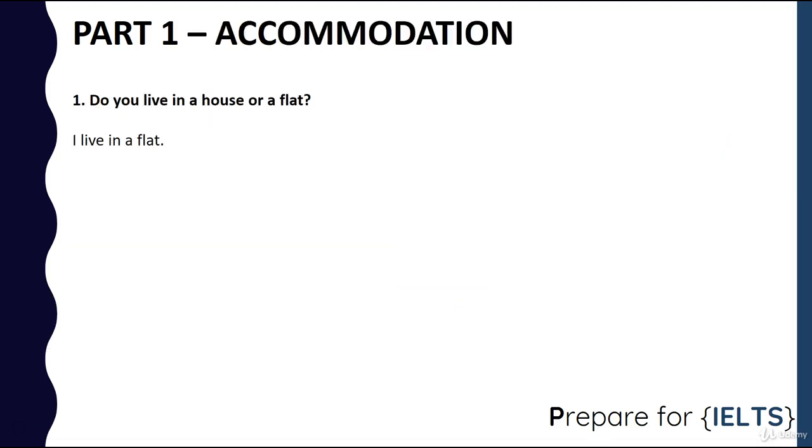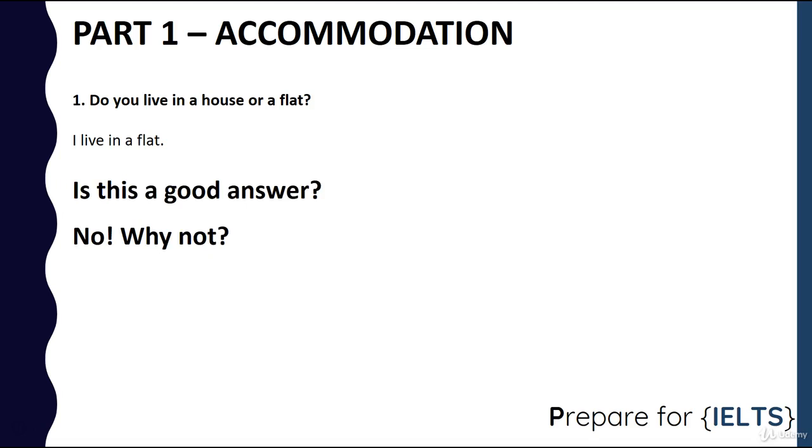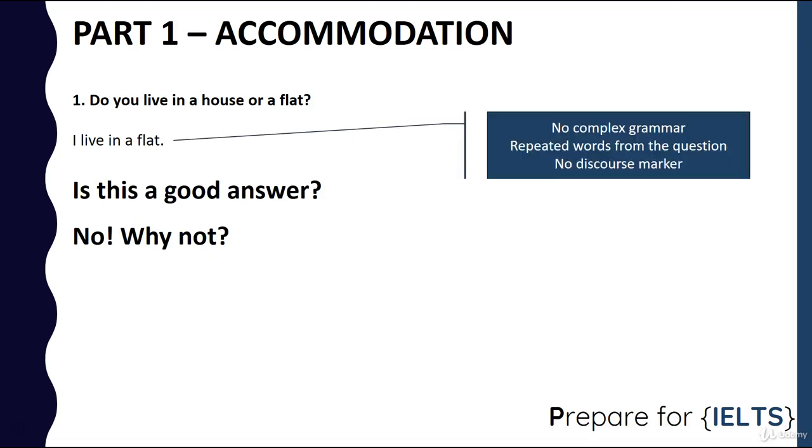So if the IELTS examiner asks you, 'Do you live in a house or a flat?' the natural answer is, 'I live in a flat.' Is this a good answer? No. Why not? Well, there is no complex grammar, just repeated words from the question, and there are no discourse markers. So there's nothing there that the IELTS examiner can give you a high band score for. That's a perfectly good answer to the question, but all the time you need to be thinking about those band scores and how you can get into the higher boxes on the bands.